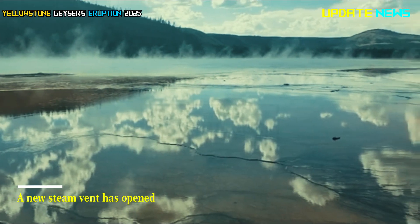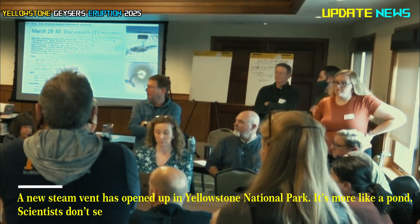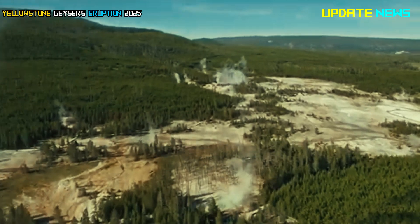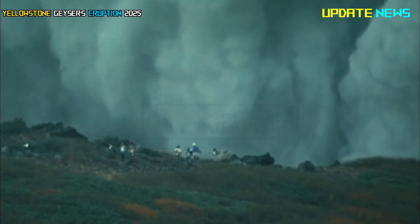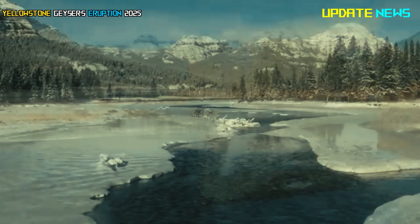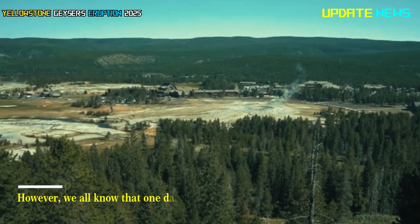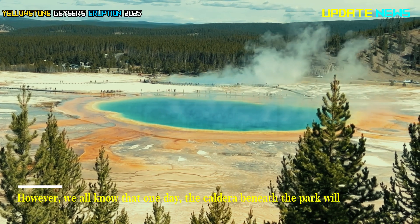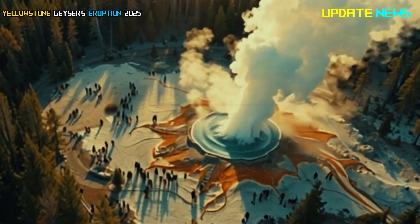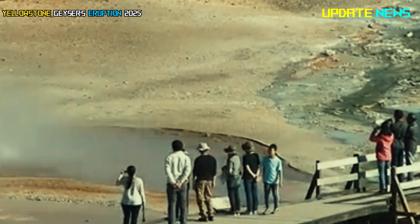A new steam vent has opened up in Yellowstone National Park — it's more like a pond. Scientists don't seem too worried; no one expects it to grow astronomically and become a supervolcano in a matter of months. However, we all know that one day the caldera beneath the park will erupt once again. Geologists claim that the great volcano erupts about once every 700,000 years, give or take.